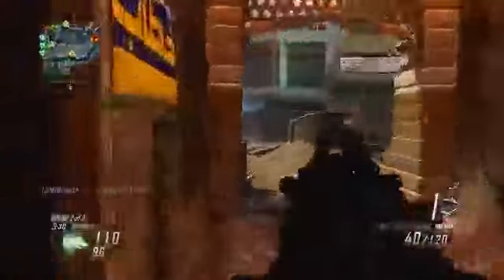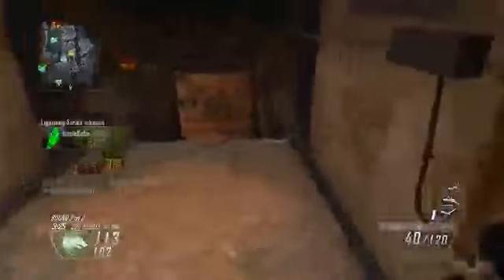Starting off with the basics: the one and only effect Stock has is increasing your movement speed while aiming down sights. No matter what gun you're using, when you ADS your movement speed goes way down — you're holding your gun up to eye level which makes your character move slower. Stock simply makes you move faster while aimed in.